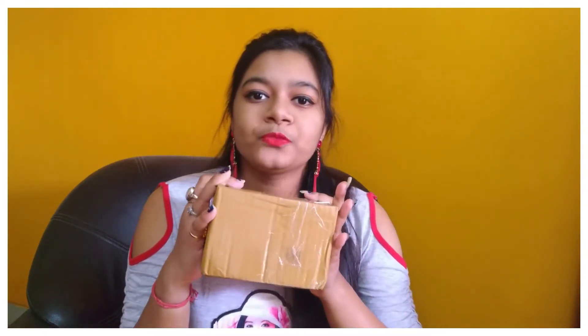Cash on delivery is available and free shipping is also available. You can see the packaging — there is a box and a cardboard box inside. I have not opened it yet.